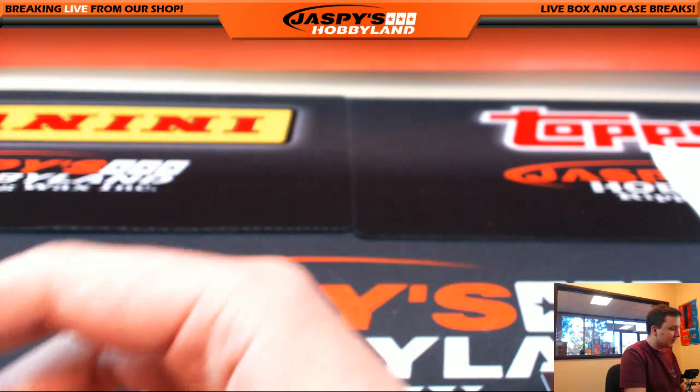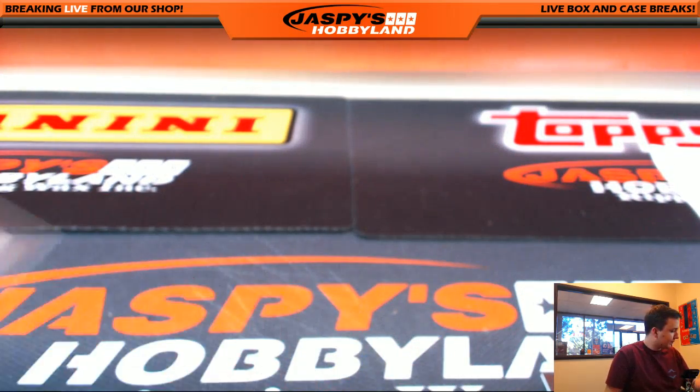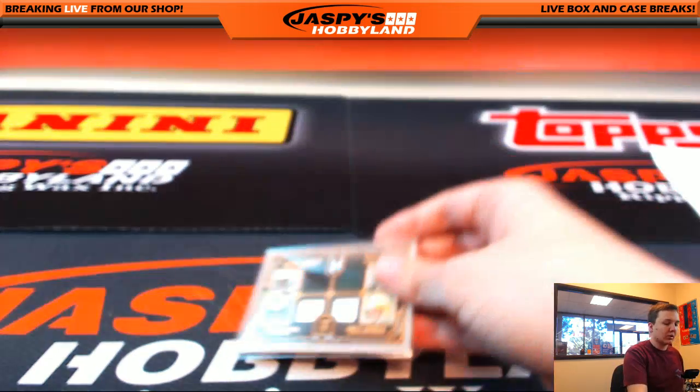There you go guys. Thanks everybody for joining — that was Museum Football number one, pick a team. I got two Rams to do — the $50 in break credit and the squad relic. Let me get those set up right here.